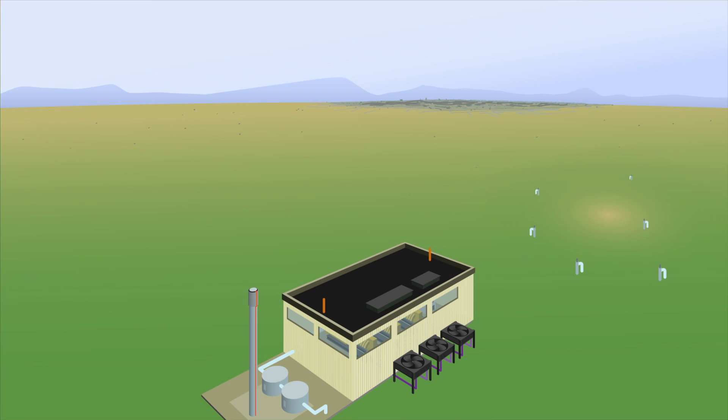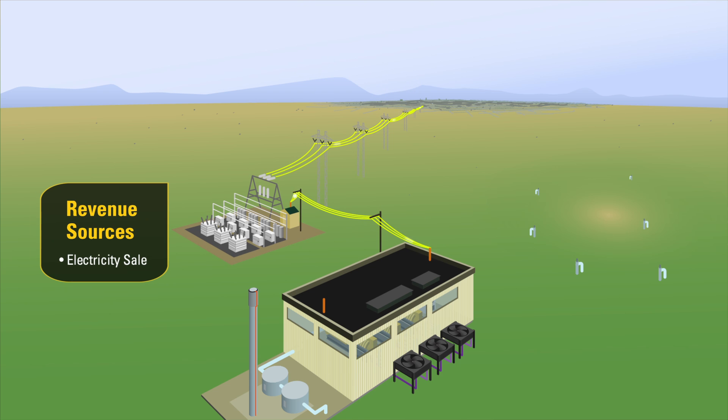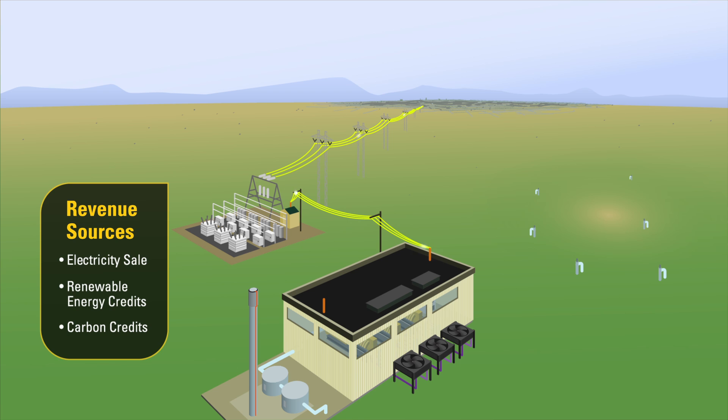To export the electricity to the utility grid requires that the power be fed to a regional substation. The electricity generated at the landfill can be sold to the local electric utility, oftentimes at a premium. Many utilities are mandated to provide a certain percentage of their power from renewable sources. Utilization of landfill gas generator sets can result in both renewable energy credits and carbon reduction credits.